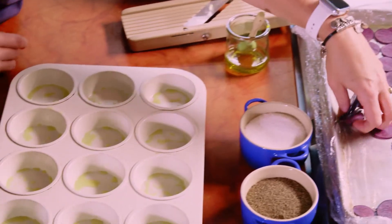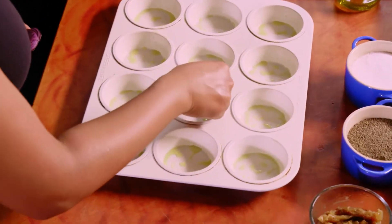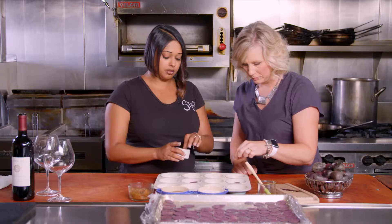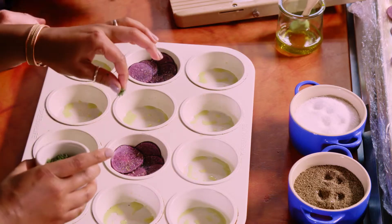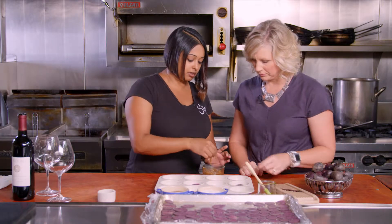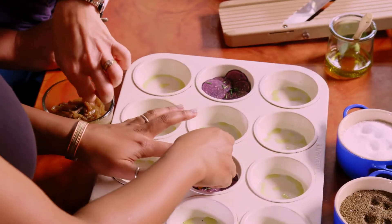Once the tray is ready, we start off by placing the thinly sliced potato petals in the bottom of the tins. Then we season the layer with salt, pepper, and thyme. And then we're going to take these beautiful caramelized Walla Walla sweets and just kind of spread them out here.